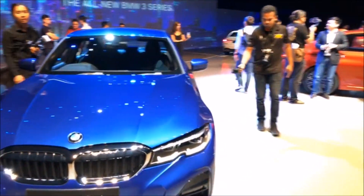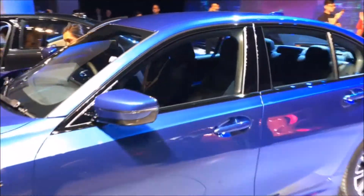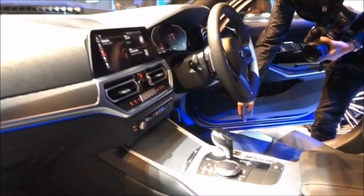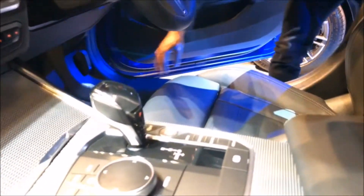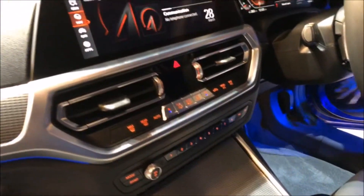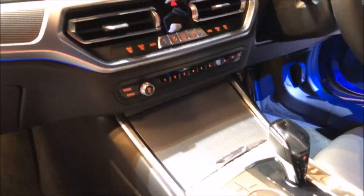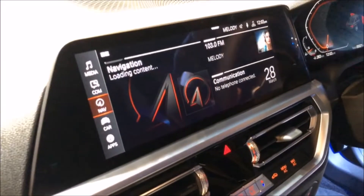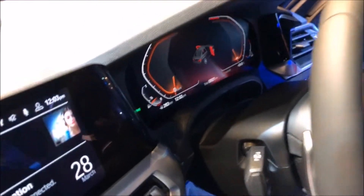The styling language has completely changed from before. The car has really grown up inside compared to the F30 — so many fewer buttons, cooler materials used, a lot more stylish and modern. Completely new graphics, and of course there are no more analog dials — a full 12-inch display.